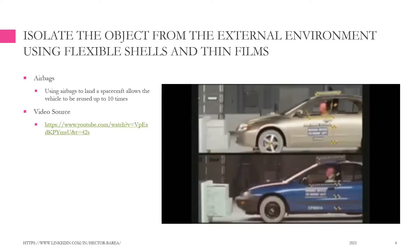Isolate the object from the external environment using flexible shells and thin films. For example, airbags.